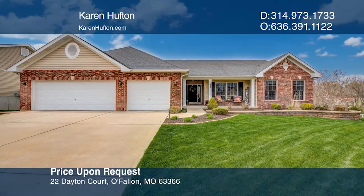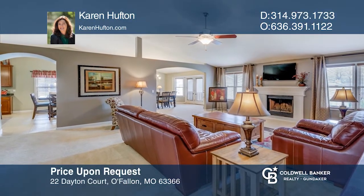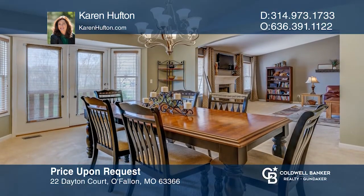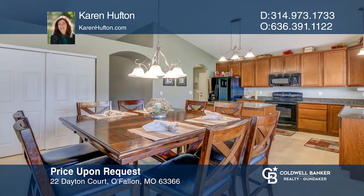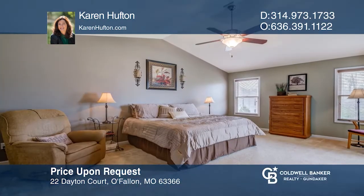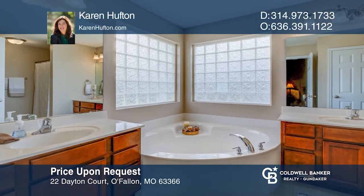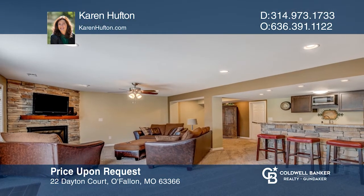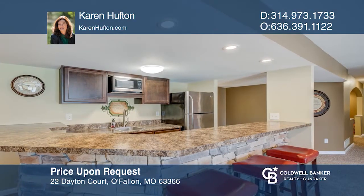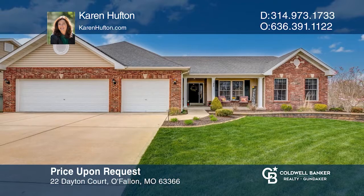Welcome home to this spacious ranch with charming curb appeal. A large great room has a vaulted ceiling, lovely fireplace, and an arched opening to the dining room. The bright kitchen features a center island, granite counters, cabinets with crown molding and a pantry. Double doors open to the master with a walk-in closet and master bath with dual vanities, a tub, and a separate shower. The lower level will wow you with the family room featuring a stone fireplace and wet bar. Invest in your future by calling Karen Houghton today.